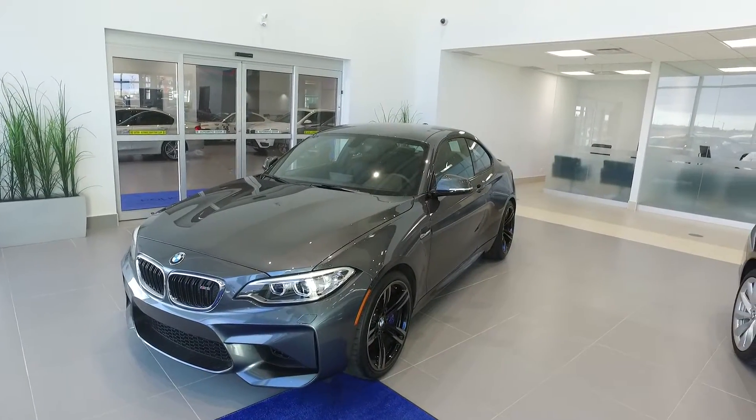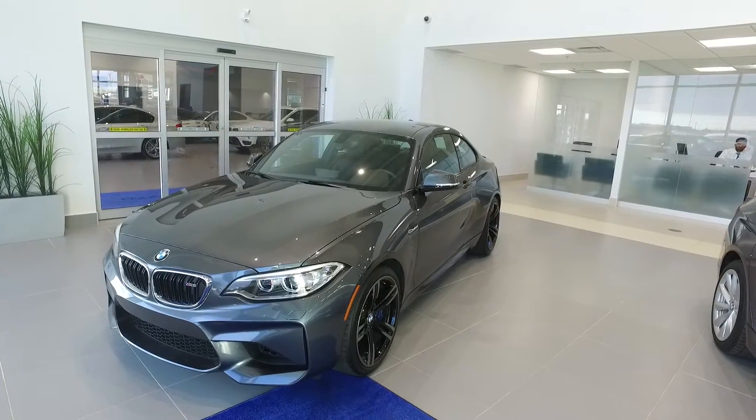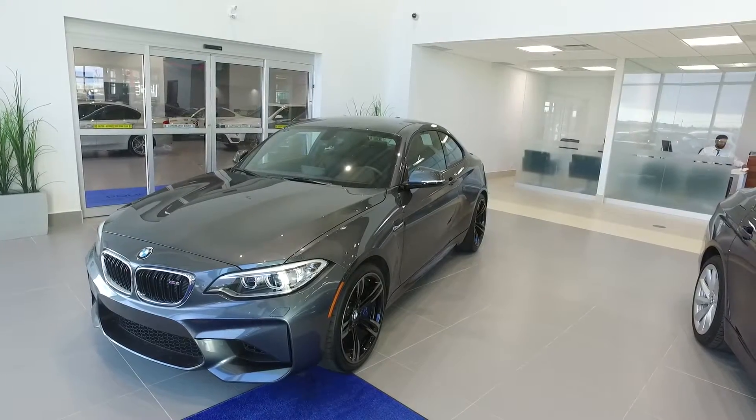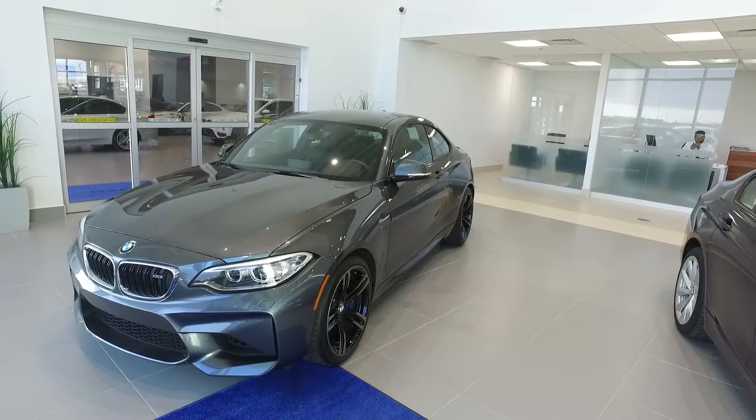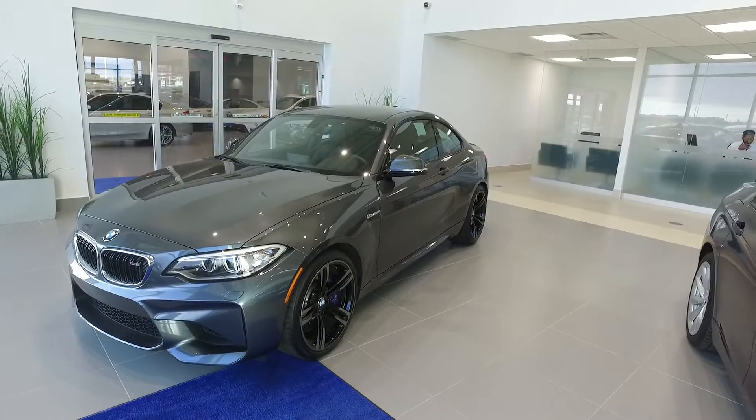Hi there guys, welcome back to Polycaro BMW. Today we're in the used car showroom checking out this stunning 2016 BMW M2 Coupe in mineral gray metallic. This vehicle does come in the M sport line as well.